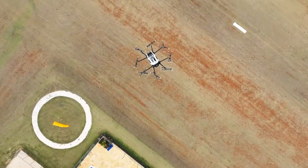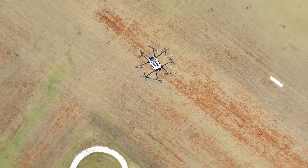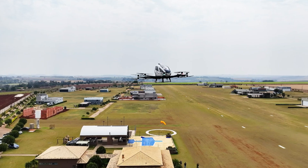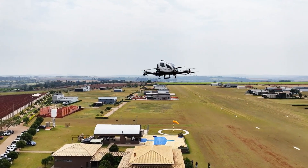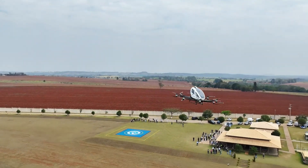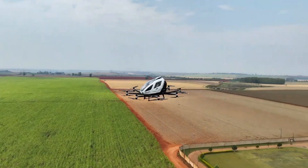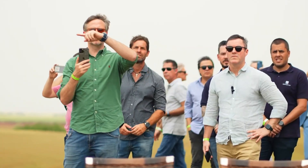Its eight pairs of rotors provide exceptional stability and safety, while a fully autonomous flight control system handles takeoff, navigation, and landing without human intervention. Even in the event of a rotor failure, the aircraft can continue flying and execute a controlled emergency landing, greatly boosting passenger confidence.